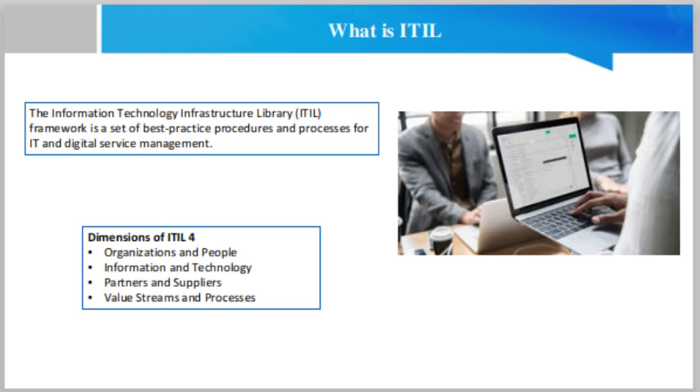The Information Technology Infrastructure Library framework is a set of best practices, procedures and processes for IT and digital service management. It is a framework used by a huge range of organizations to ensure IT services are fully aligned to an organization's key goals. It is a vital tool in the modern digital workplace and provides a clear structure for achieving digital transformation. Its latest addition was launched in 2019, ensuring the framework provides solutions to the reality of today's IT service industry. Organizations can use its adaptable models and procedures to achieve continuous improvements to end-to-end services.